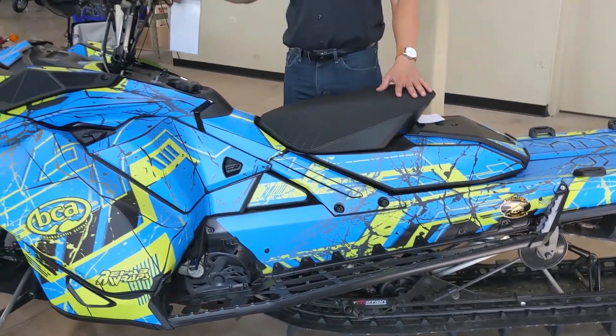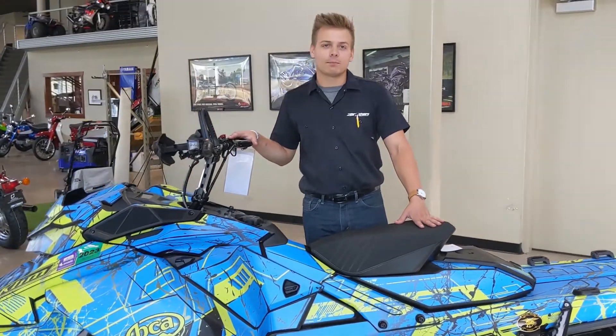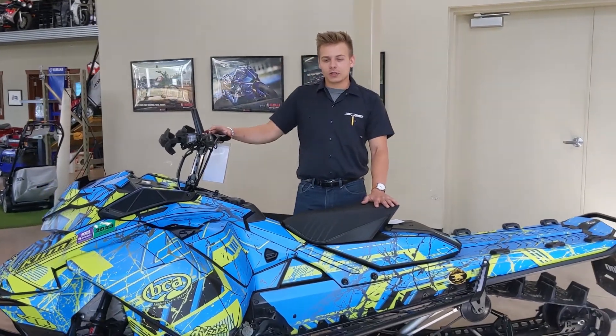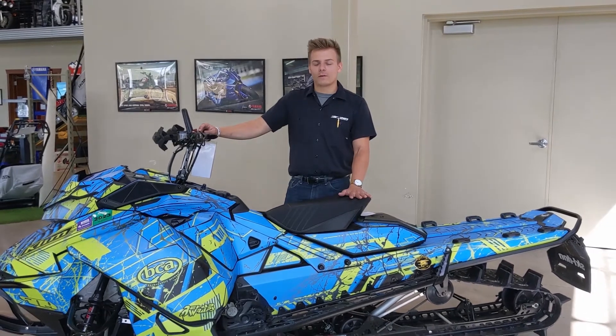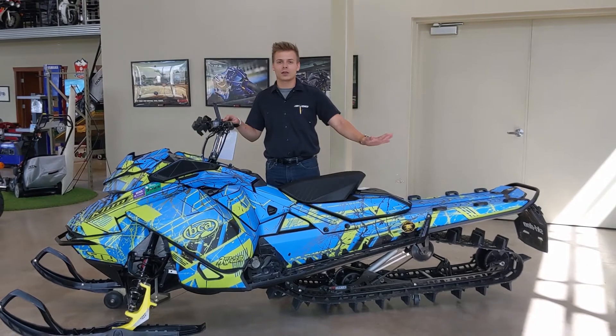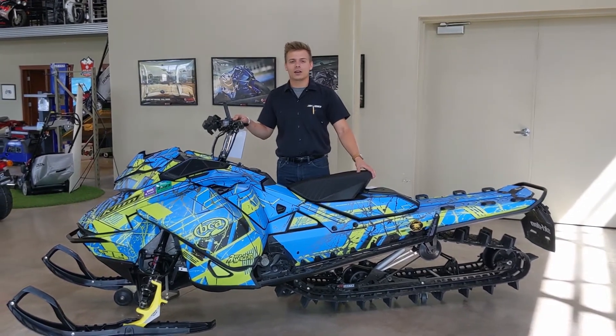This one also does include a GGB mounting can, but we do also have the stock exhaust here as well. The nice thing about this one — it also does include a factory warranty good through next November, so you are all set for this winter. Don't have to worry about anything. Feel free to come in and check it out today.